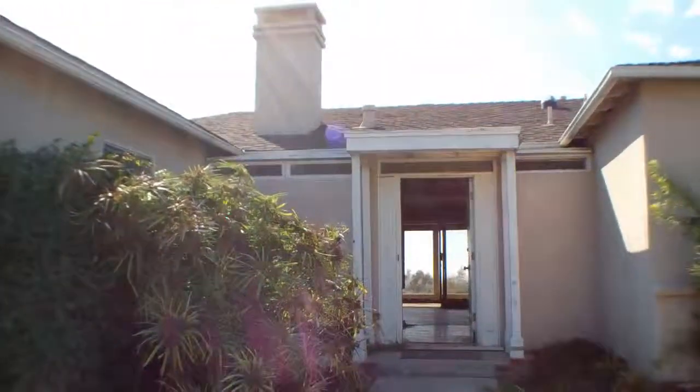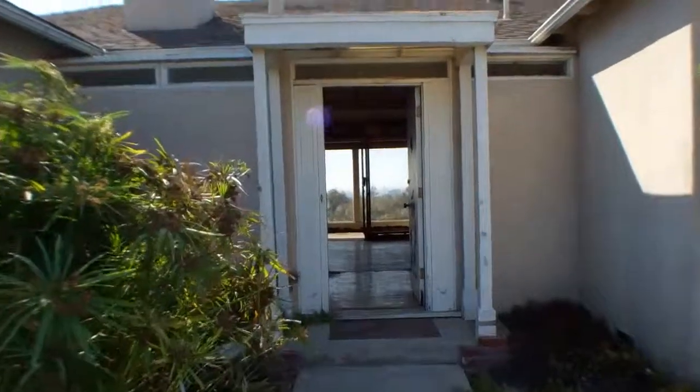There are people in the house right now, so I'm going to be quiet when we're inside. I will give you a nice view.